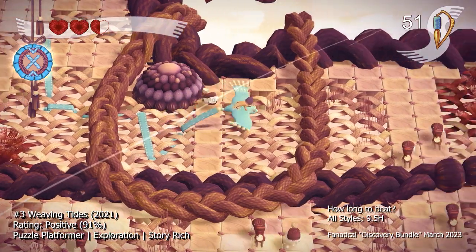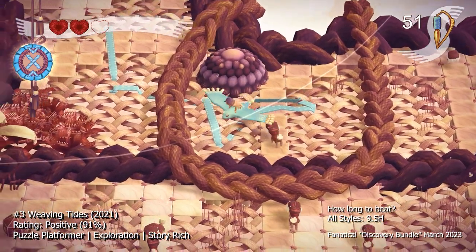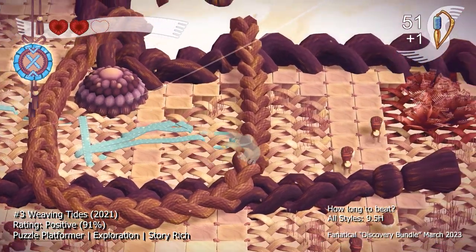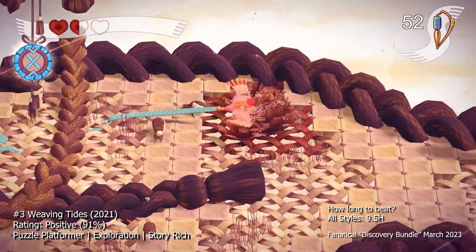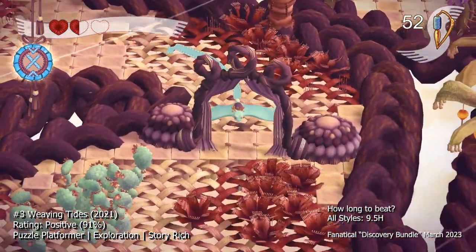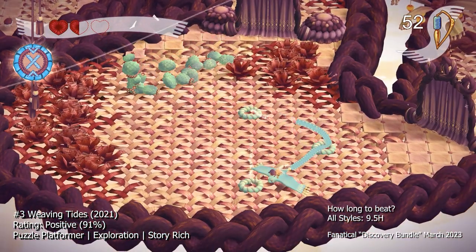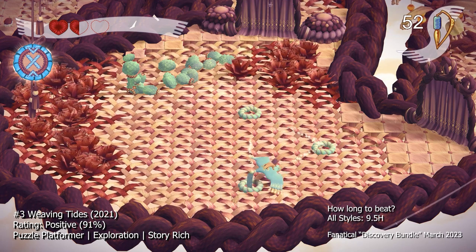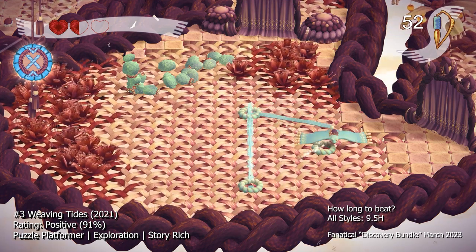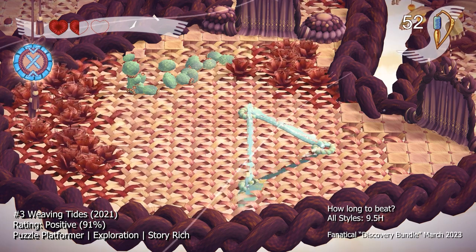The soundtrack is also well crafted, with a mix of relaxing and upbeat music that adds to the game's overall feel. The puzzles in Weaving Tides are engaging and cleverly designed, with a mix of straightforward and more challenging ones. The weaving mechanic is used in a variety of ways, from creating paths to navigating mazes to defeating enemies. The puzzles are well paced, with a steady difficulty curve that keeps you engaged without feeling frustrated. There are also secrets to uncover throughout the world, including hidden collectibles and side quests, which add to the game's replayability.